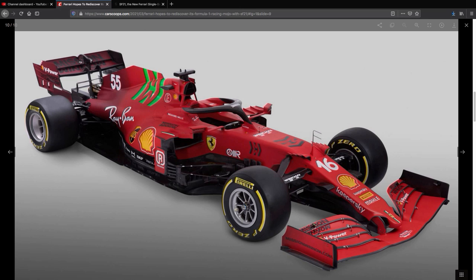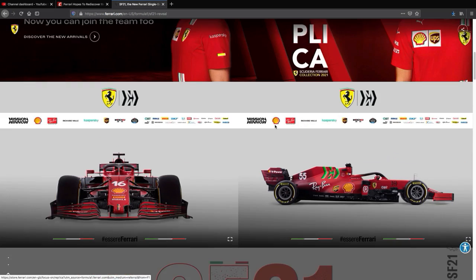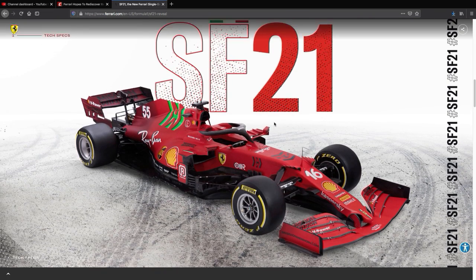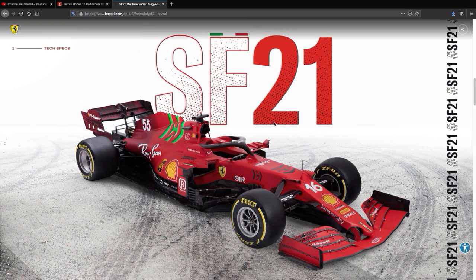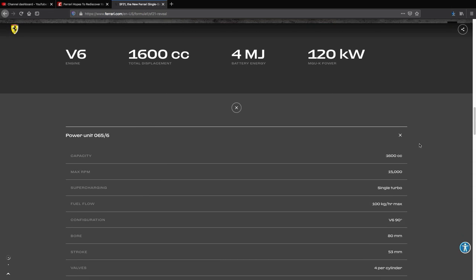I don't think they're going to be stealing too many headlines — except in Italy where they'll get a bunch of criticism. They're really focused on their 2022 car. The engine they could develop, but I don't think the chassis issues will be fixed too much.